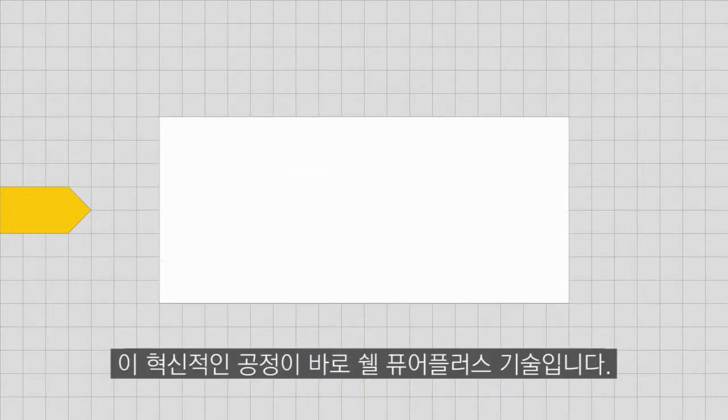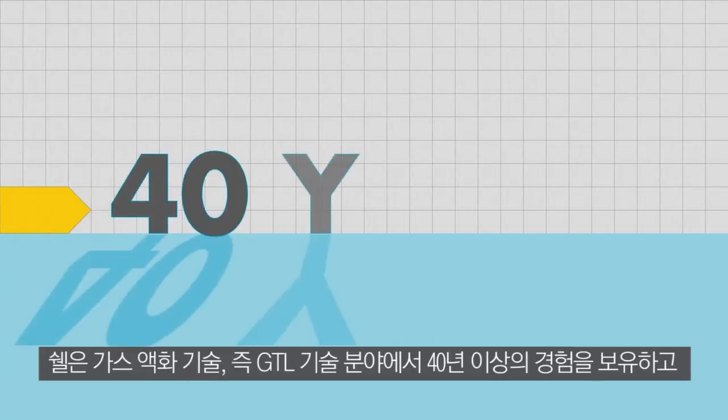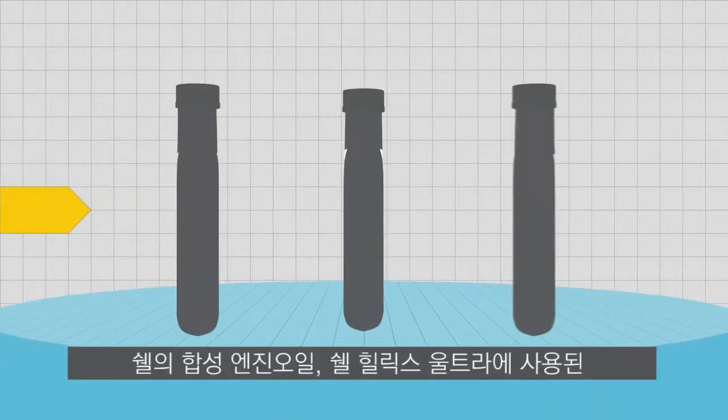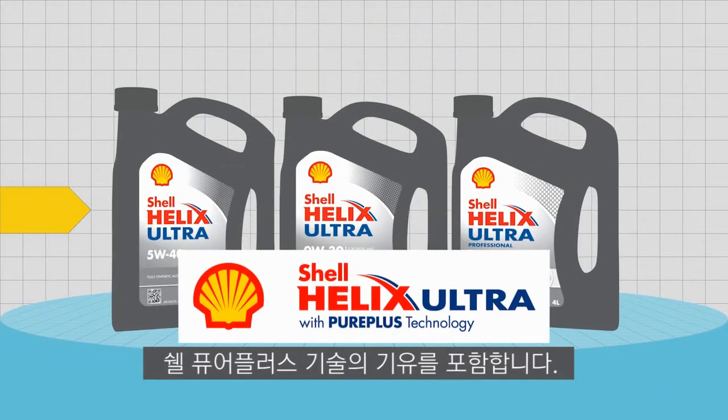We call this revolutionary process Shell's PurePlus Technology. Shell has over 40 years of experience in gas-to-liquids, or GTL, technology, producing valuable products in liquid form from natural gas. This includes Shell PurePlus Technology base oil, found in the Shell premium motor oil, Shell Helix Ultra.